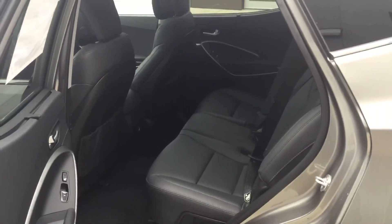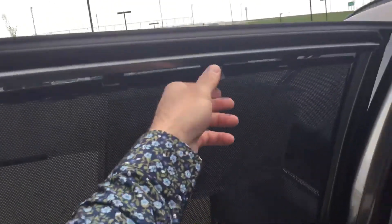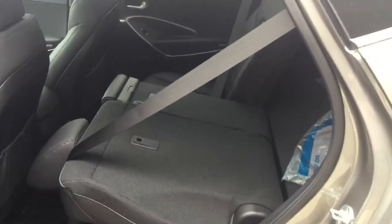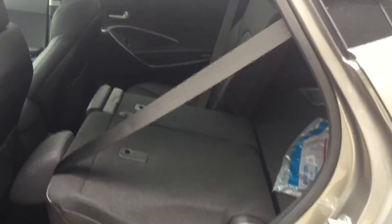And to the rear we have tons of leg room and rear screens that slide up and down for privacy protection from the sun. And the seats fold full down, giving you tons of extra cargo space for whatever your needs may be.